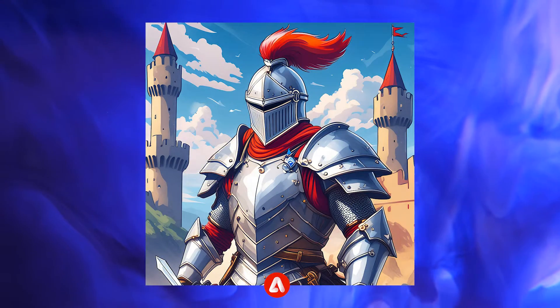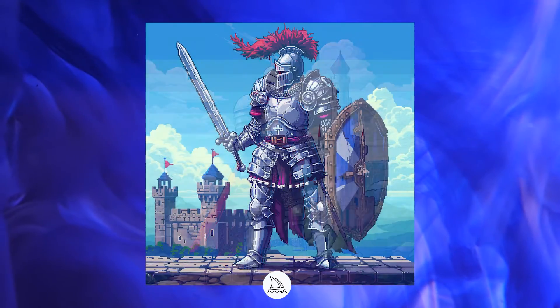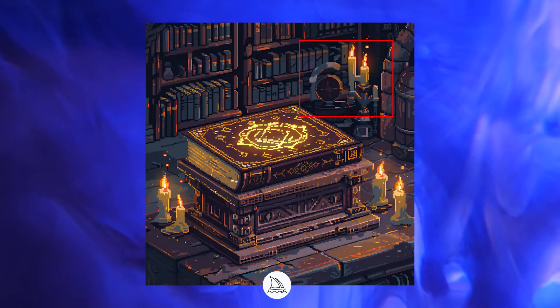Firefly 3 still can't create pixel art, just like previous versions of Midjourney. Midjourney V6 does a good job, but there are some drawbacks. I think we will be able to see some flawless pixel art in version 7. The point goes to Midjourney.